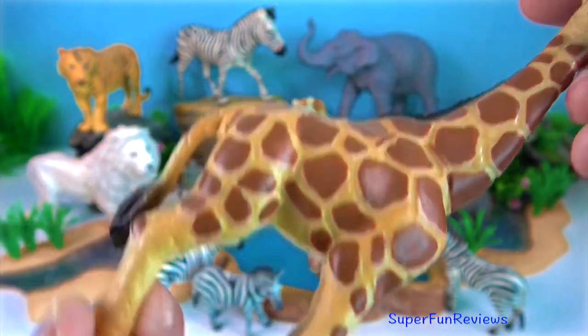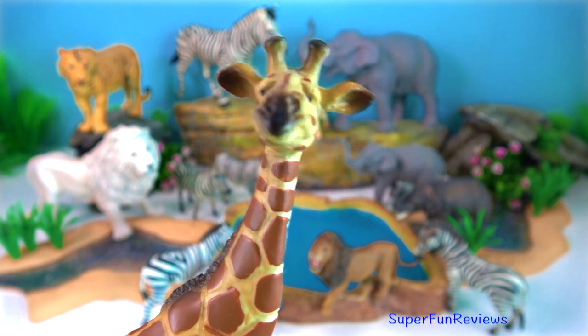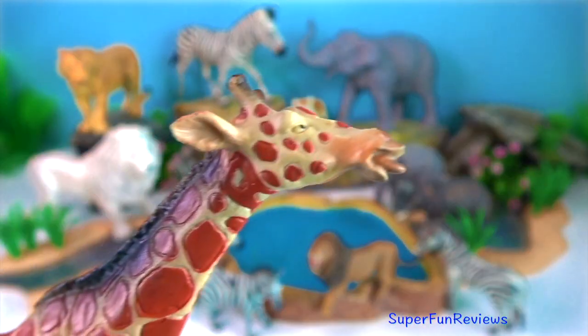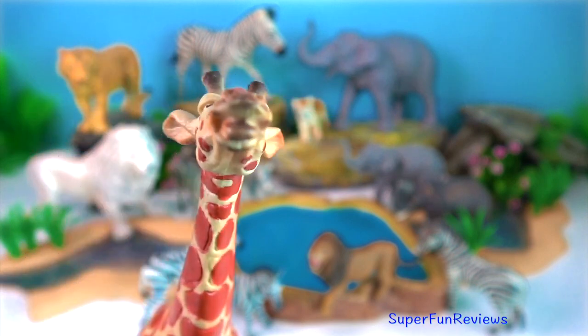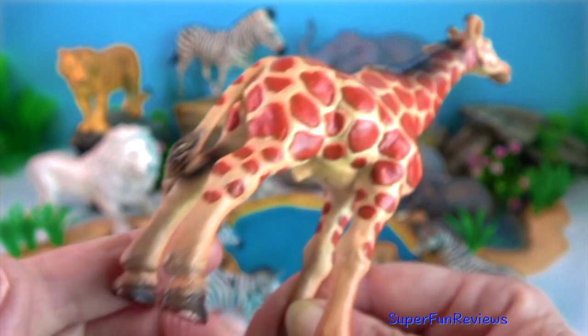The giraffe's elongated neck leads into a short body with long, thin, straight legs and a long tail tipped with a black tuft that helps to keep the flies away.